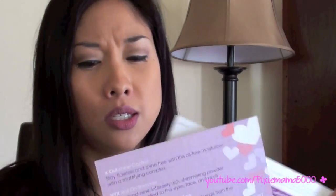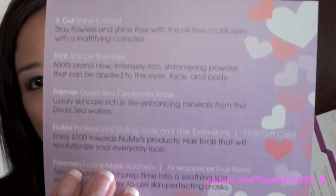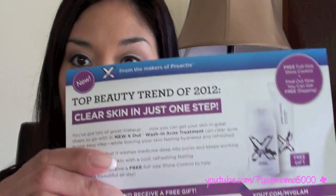So here you get the bag and you get a couple of cards. This is NYX — this kind of is the card that shows you the products you'll be receiving, and just some coupons here. I'm going to go ahead and open my bag up to see what I got.